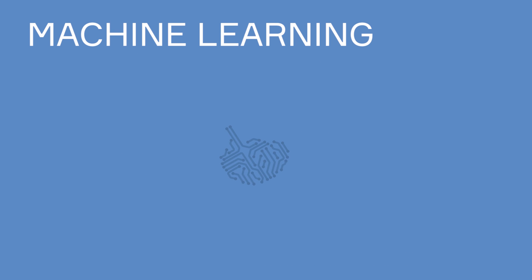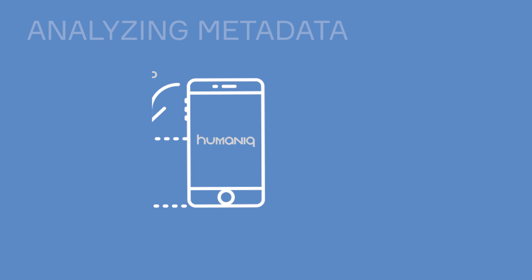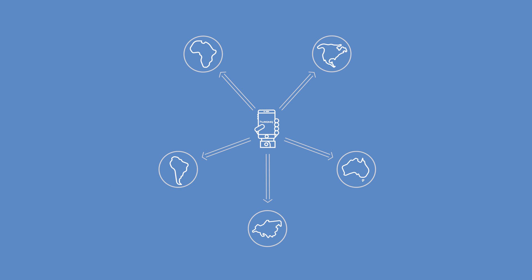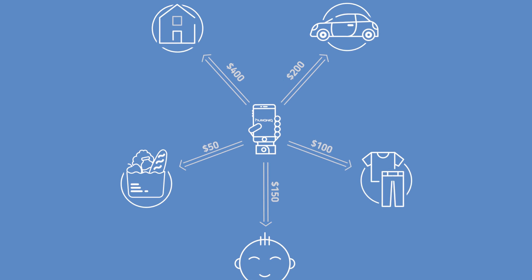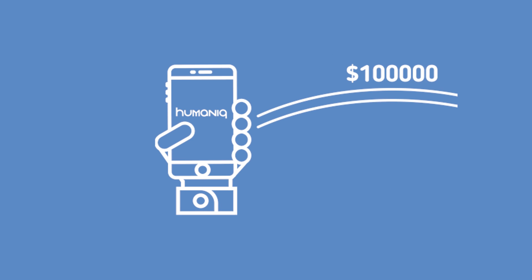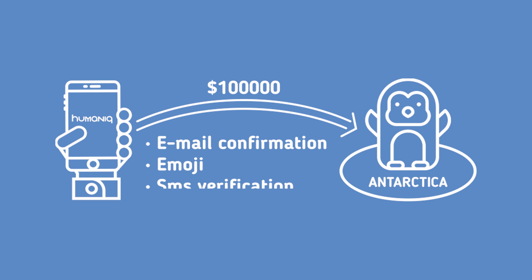The Humanic app will use machine learning to keep your phone in the most secure way. It will analyze metadata by remembering the angle you hold your phone, the location you usually log in from, and the average amount of money you spend each month. If the program recognizes unusual activity from your account, it will apply additional security steps like email confirmation, emoji code, or SMS verification.